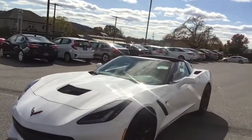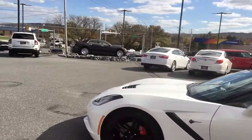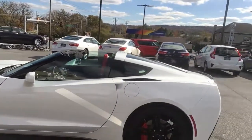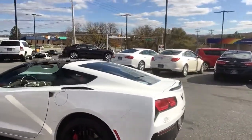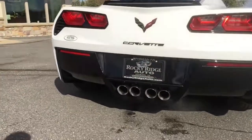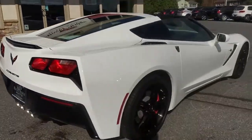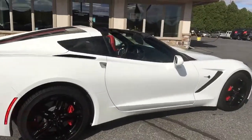Absolutely gorgeous. Huge front brakes and this thing is just in great condition. It only has 12,000 miles on it.